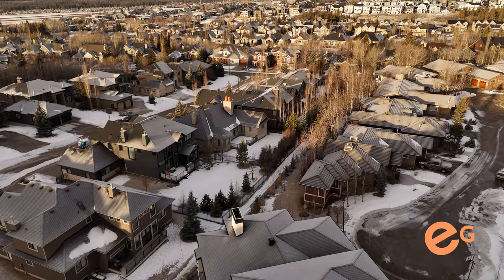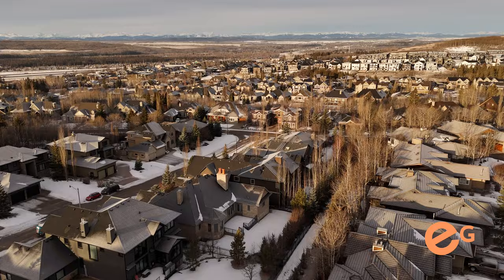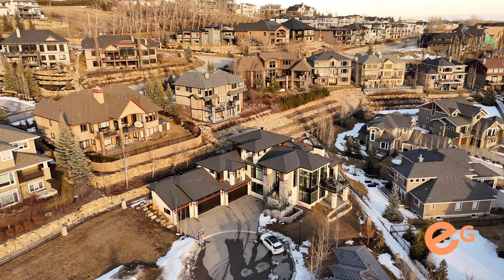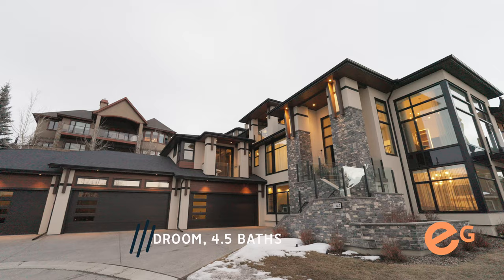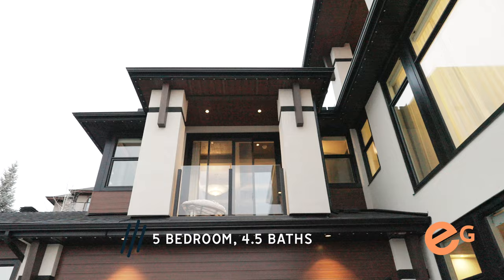Hey everybody, it's Mark Evernden with the Ever Group. Here we are in the gorgeous community of Springbank Hill. We're located at number 44 Spring Valley Lane in a gated community, which is rare. This custom home by Bella Homes offers almost 6,500 square feet of living quarters, a 10-car garage with lift, five bedrooms, four and a half bathrooms, theatre, gym, and gorgeous mountain views. So let's start our tour.